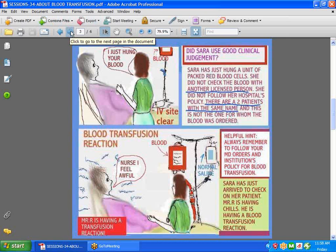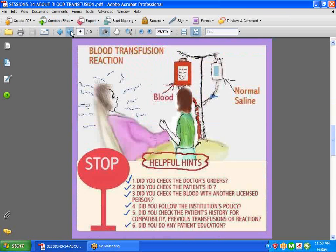If you hang blood, it is very important that you pay attention to your institution's policies and procedures. Every institution has its own policy in place, so make sure you familiarize yourself with what is needed. Did you check the doctor's orders? Did you check the patient's ID? Did you check the blood with another licensed person? Did you follow the institution's policy? Did you check the patient's history for compatibility, previous transfusions, or reaction?